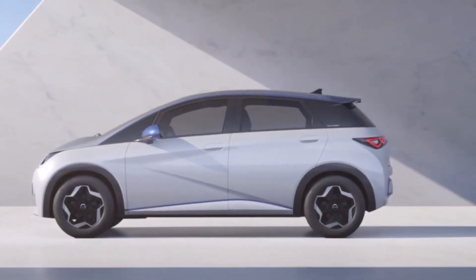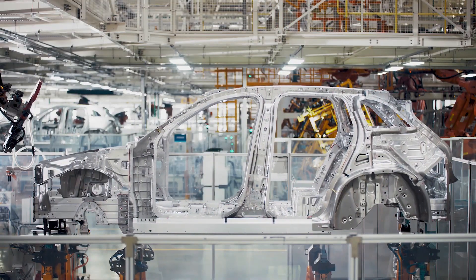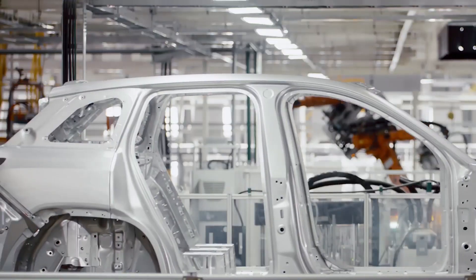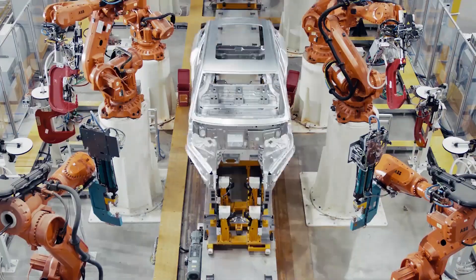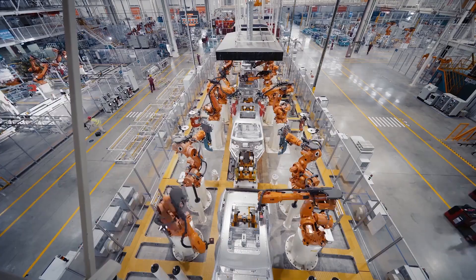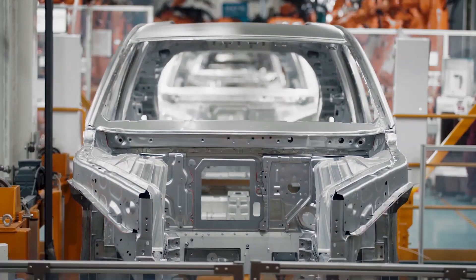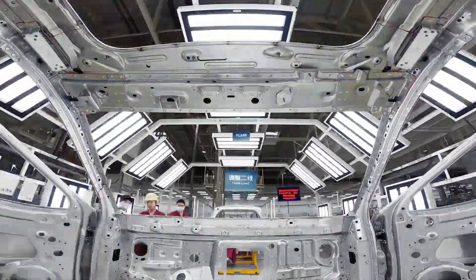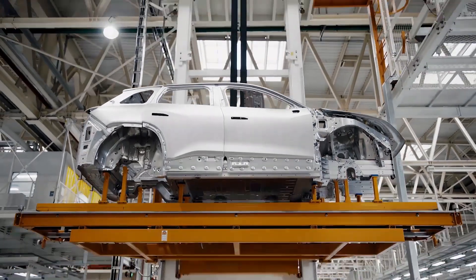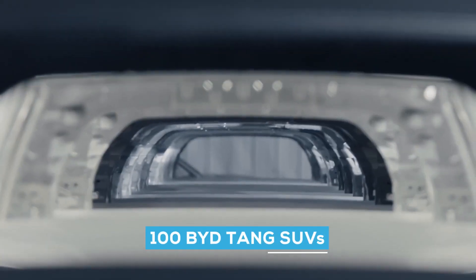The BYD Blade Battery is intended to revolutionize the electric vehicle market. With the delivery of its 1,000th Tang SUV to Norway, BYD has reached another major milestone in its electric journey into the European passenger car market. BYD has dispatched a new batch of 450 units to meet customer demand for its pure electric Tang SUV, and 1,500 Tang SUVs are expected to be delivered to Norway by the end of the year. This follows a successful debut in Norway in June, which included the delivery of 100 BYD Tang SUVs.